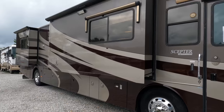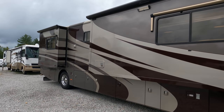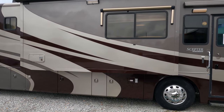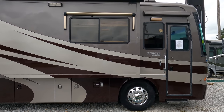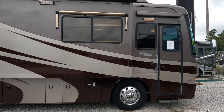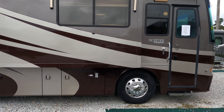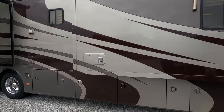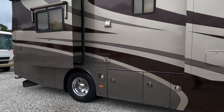Now, it's got a couple little issues I want you to be aware of. I was going to fix those issues and price it at $89,900, but instead I'm selling it as-is at $79,900. We'll guarantee the generator, refrigerator, roof air conditioners, and slide-outs to work — and all of those work great. It's got an 8kW Onan diesel generator running right now and alloy wheels.